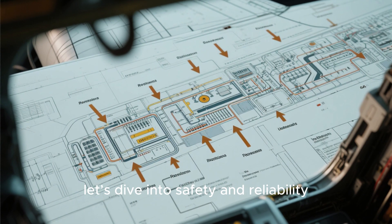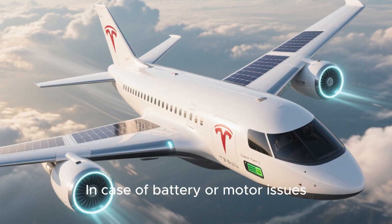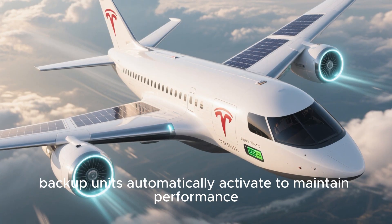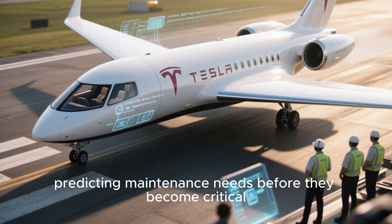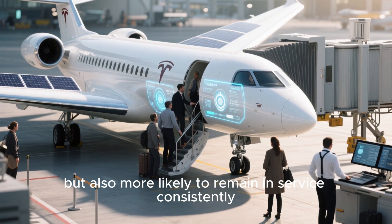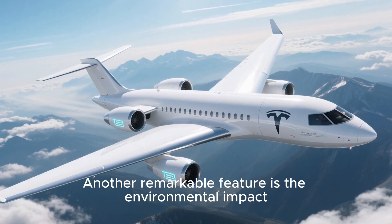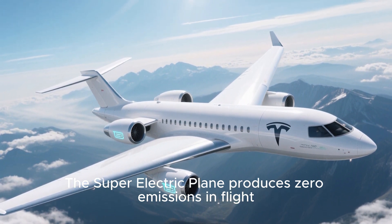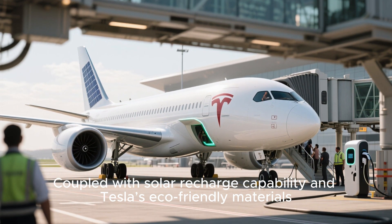Let's dive into safety and reliability. Tesla has built multiple redundancies into the plane's systems. In case of battery or motor issues, backup units automatically activate to maintain performance. The AI system continuously monitors structural integrity, predicting maintenance needs before they become critical. This predictive maintenance means the plane is not only safe but more likely to remain in service consistently. The super electric plane also produces zero emissions in flight, reducing carbon footprint drastically.